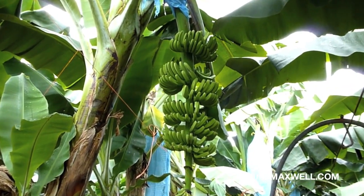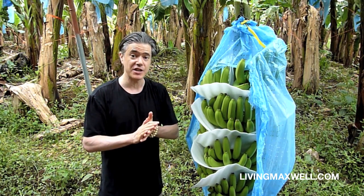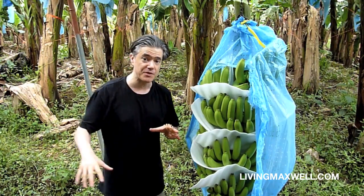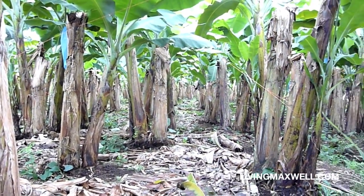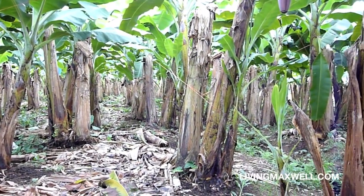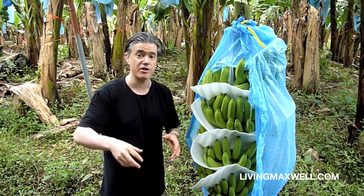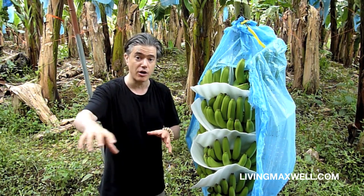There are two very interesting things that they do on their banana plantation. One is they don't use pesticides and they don't use herbicides. That means around the banana tree, you see weeds growing. This provides biodiversity and also provides resistance to the different pests in the area, with various plants and bio organisms growing around the banana tree.